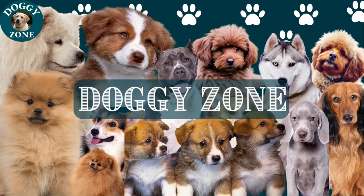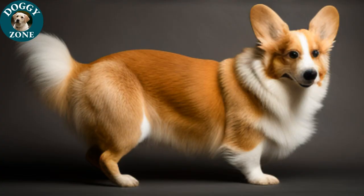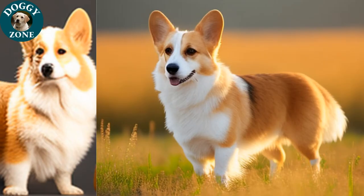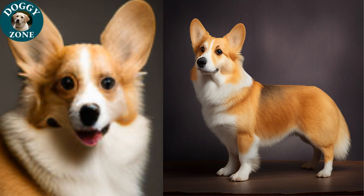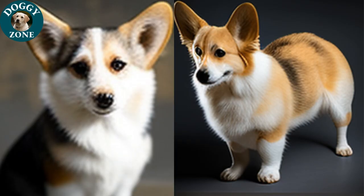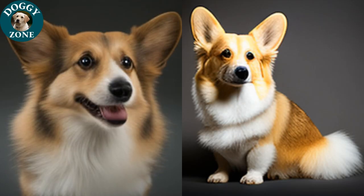In this video, we'll be discussing Welsh Corgis, a small-sized breed of dog that is well-known for its energetic and loyal personality. These dogs typically weigh between 20 to 30 pounds and stand between 10 to 12 inches tall. They are easily recognizable by their short stature and long bodies, and come in two varieties: Pembroke Welsh Corgi and Cardigan Welsh Corgi.